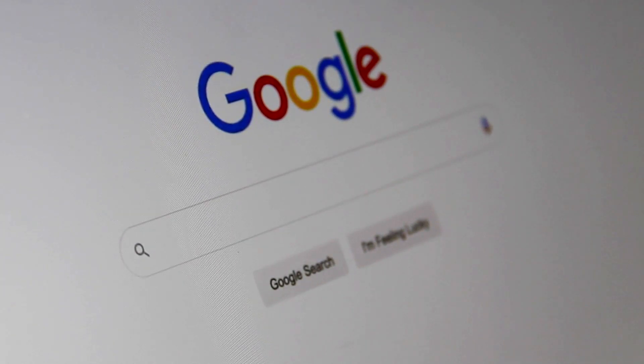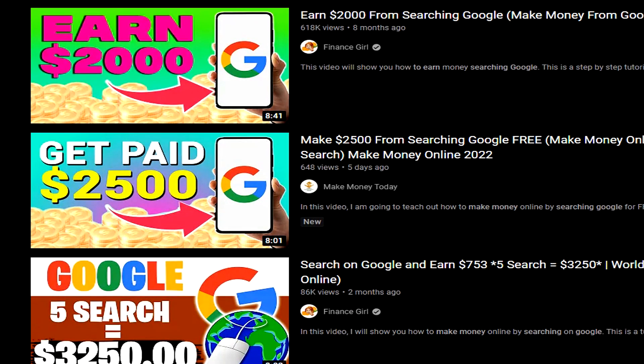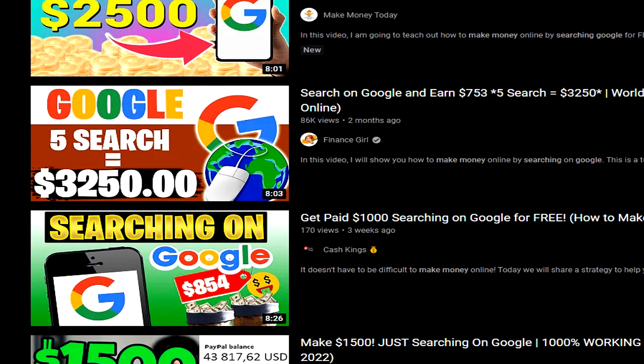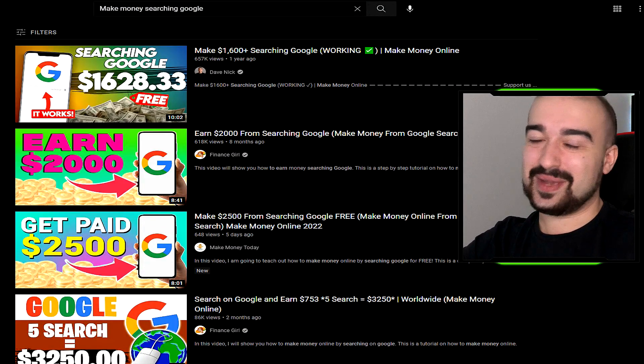I searched on YouTube on how to do this and some of the results just blew me away, which is why I'm making today's video. Check out some of these results and the claims that some YouTube creators are making. Look at this: earn $2,000, earn $2,500, earn $3,200 just by searching Google. This is so ridiculous to me.